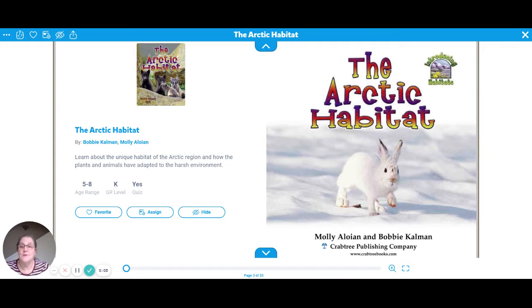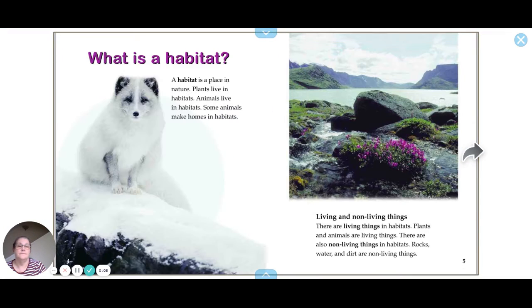Hello boys and girls, I'm going to read you a book today about the Arctic habitat. A habitat is a place in nature where plants and animals live. Some animals make homes in habitats.